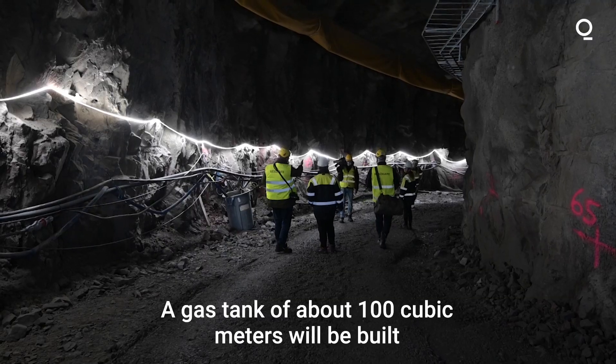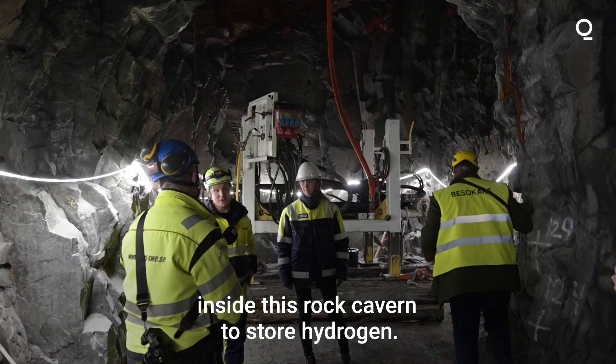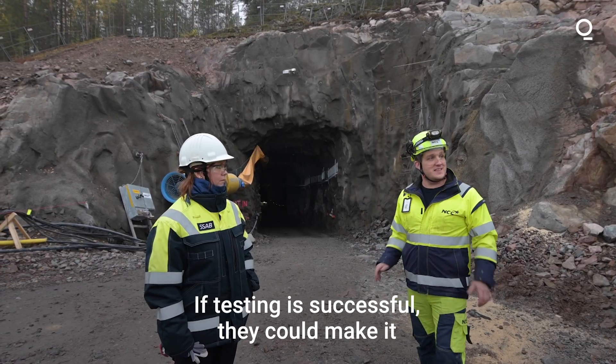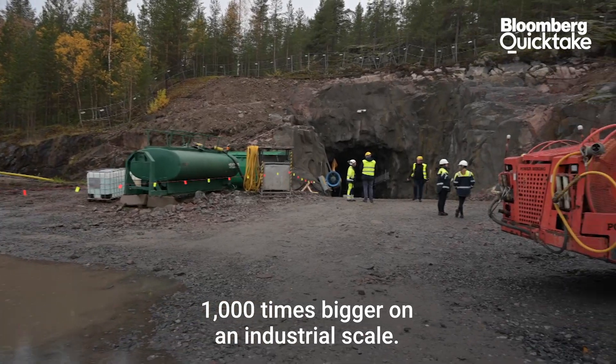A gas tank of about 100 cubic meters will be built inside this rock cavern to store hydrogen. If testing is successful, they could make it a thousand times bigger on an industrial scale.